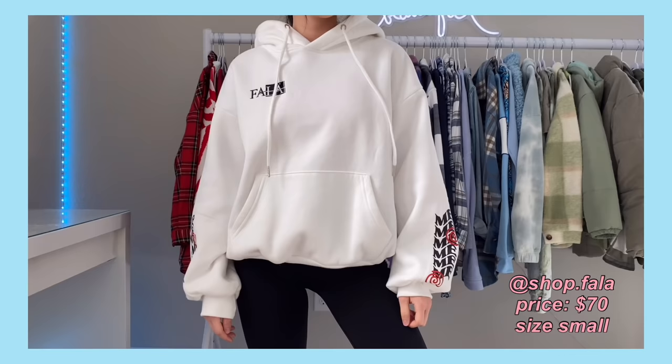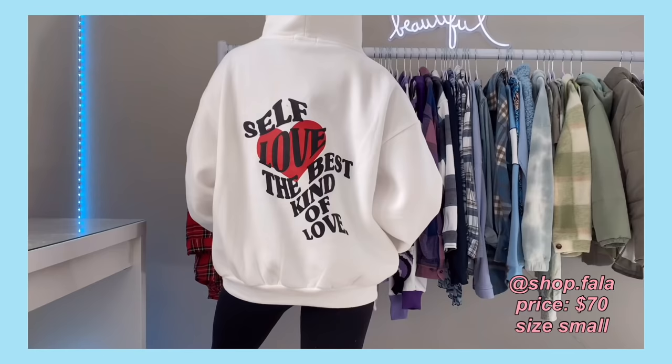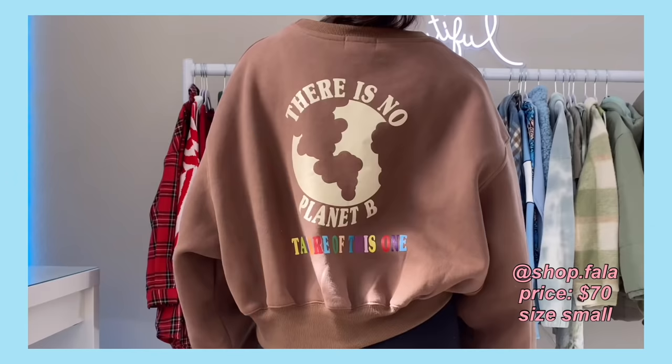The next place is one of my favorites as well — it's a smaller business and I think their Instagram is called Shop Fala. The quality of their items feels really nice, and the best part is they have these cool unique prints on a lot of their pieces. The first two are made out of the same material — it's fleece lined on the inside so it's super soft and comfortable, and the material is really thick. I do have the matching joggers to both of those, and the brown joggers also have that same planet print.